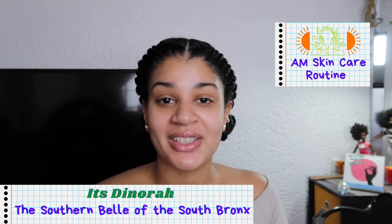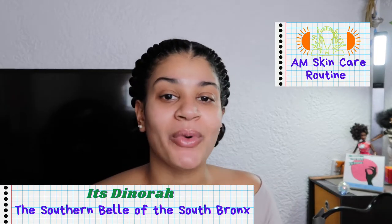Hey y'all, it's Denora. Welcome back to my channel. Today I'm going to be sharing my morning skincare routine.